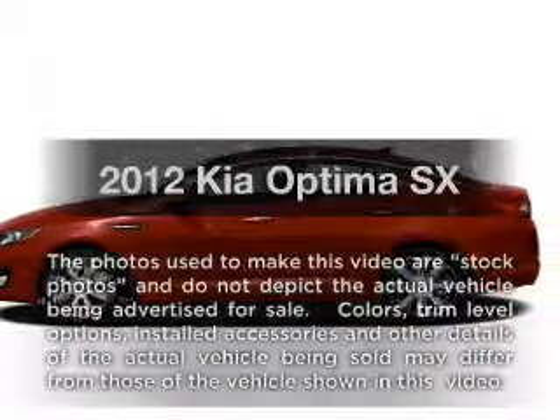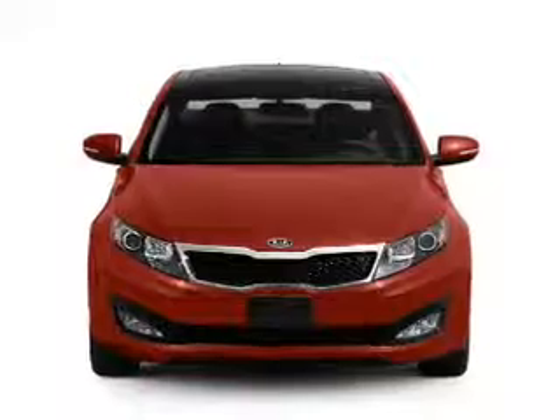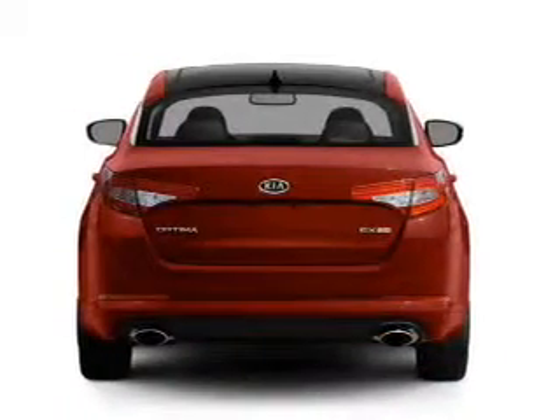Imagine yourself in this 2012 Kia Optima. This is the set of wheels you've been looking for, with an efficient four-cylinder engine connected to a smooth-shifting six-speed automatic transmission.